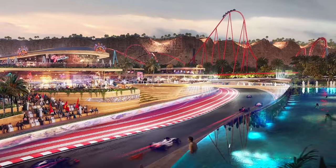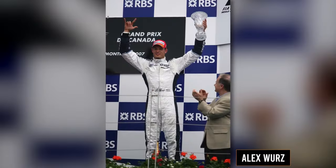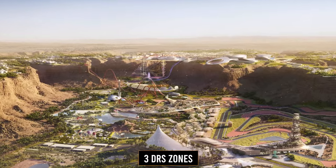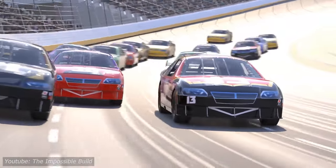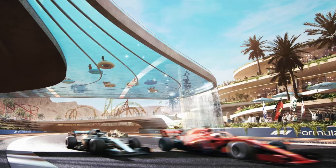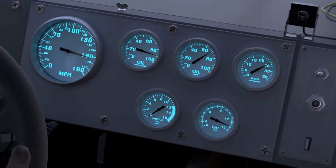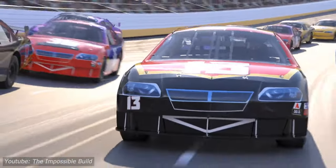Designed by the legendary Herman Tilke in collaboration with former F1 driver Alex Wurz, the Qadiyah F1 racetrack boasts 21 corners and includes three DRS zones, creating a challenging yet exhilarating experience for drivers and spectators alike. The track's elevation difference of 108 meters across the lap, punctuated by a dramatic 70-meter incline to the first corner known as the blade, adds to the excitement and complexity of the race, making it a true test of skill and bravery.